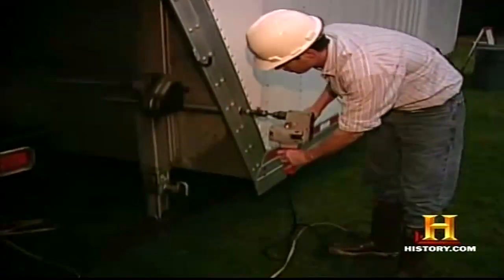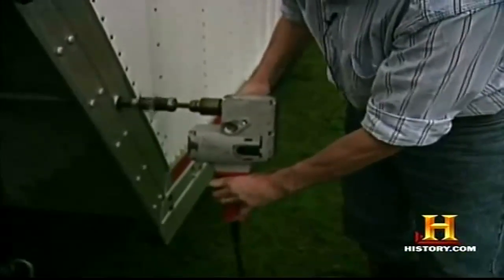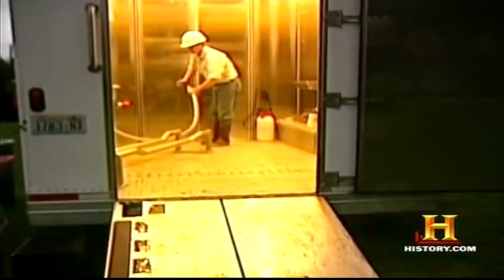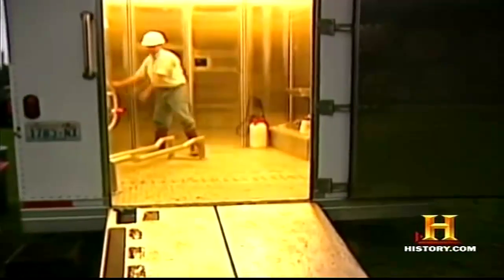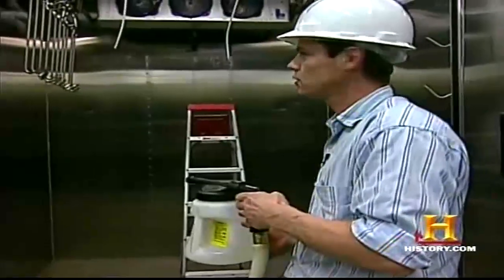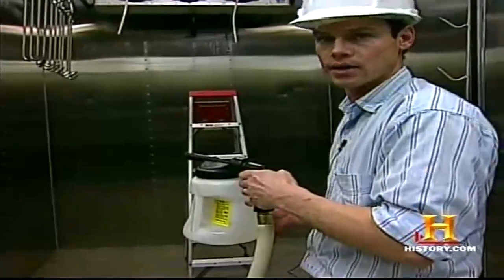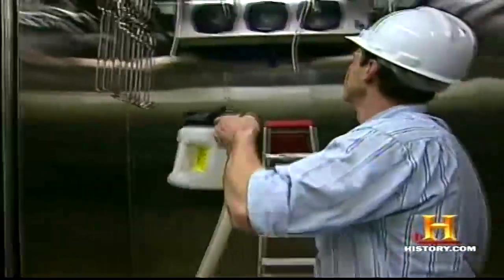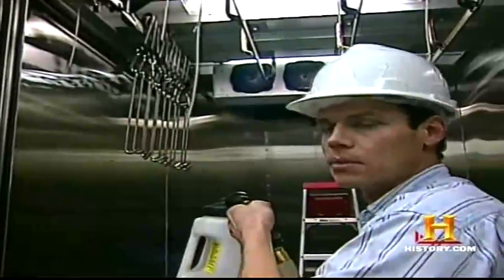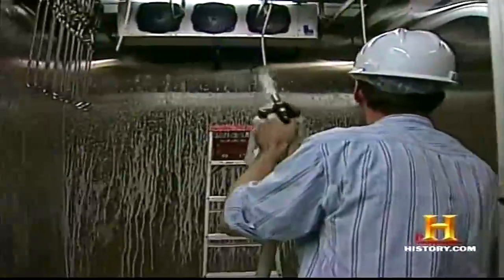The day begins by leveling the MPU on uneven ground to ensure that fluids will drain in the proper direction. Next, the sanitation process begins. We have two different sanitizers — one for organic and one for non-organic. This is the quaternary, which is non-organic, and we have an iodine sanitizer for organic. We spray all the surfaces just to kill any bacteria that might be present. With a clean environment, the mobile butcher turns his attention to the dirty work.